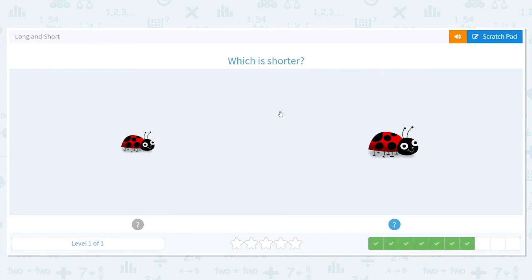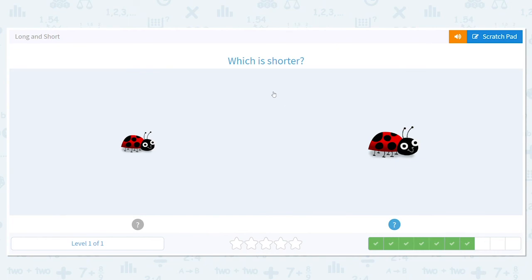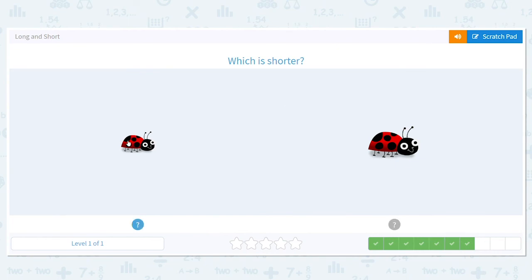Next, we have ladybugs. But look — it says which is shorter? We're not talking long, we're talking small. Short. Here's something to think about: shorter and small both start with the letter S, so it's like a little hint for you. When you see the word short, think of the word small. So knowing that, which ladybug is shorter? This guy over here. Good job.